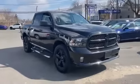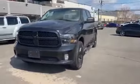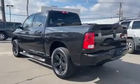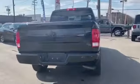2017 Ram 1500 with less than 59,000 miles on the odometer. This pickup truck offers two full rows of seating for premium comfort. It's equipped with many extra conveniences right at your fingertips, including four-wheel drive and heated side-view mirrors.